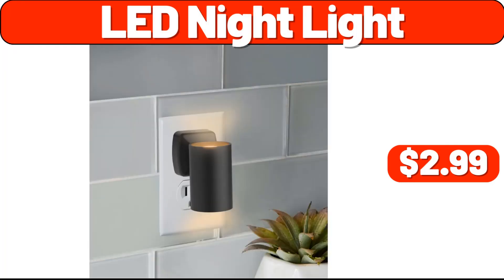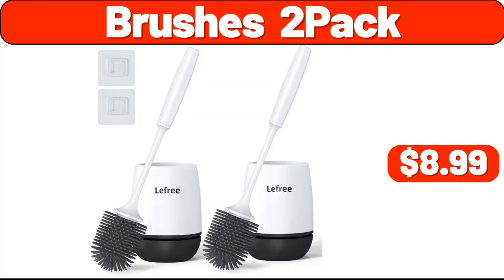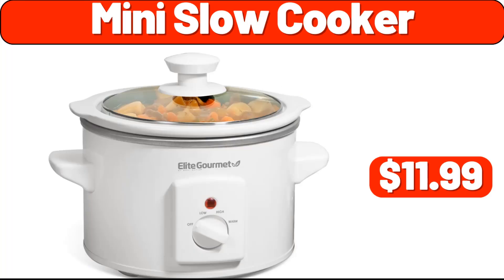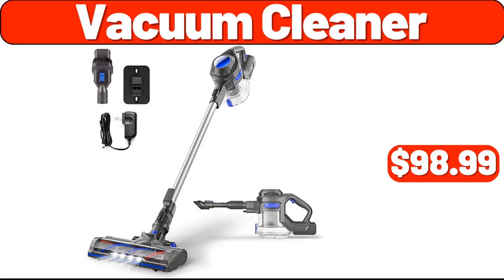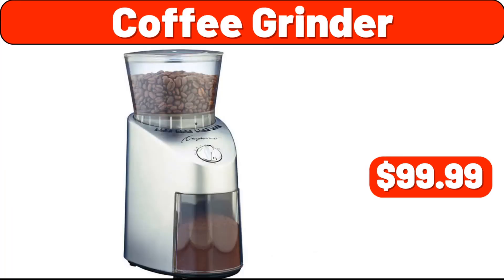LED nightlight, $2.99. Brushes two-pack, $8.99. Mini slow cooker, $11.99. Vacuum cleaner, $43.99. Vacuum cleaner, $98.99. Coffee grinder, $99.99.